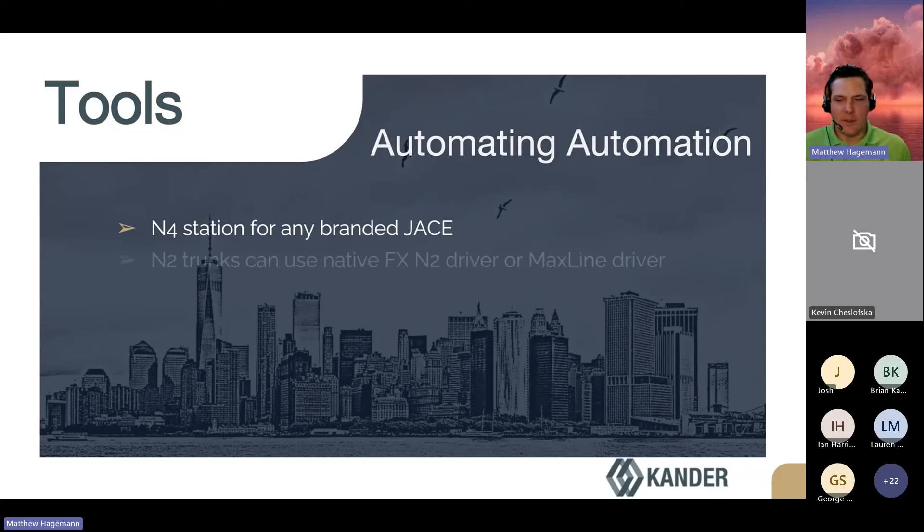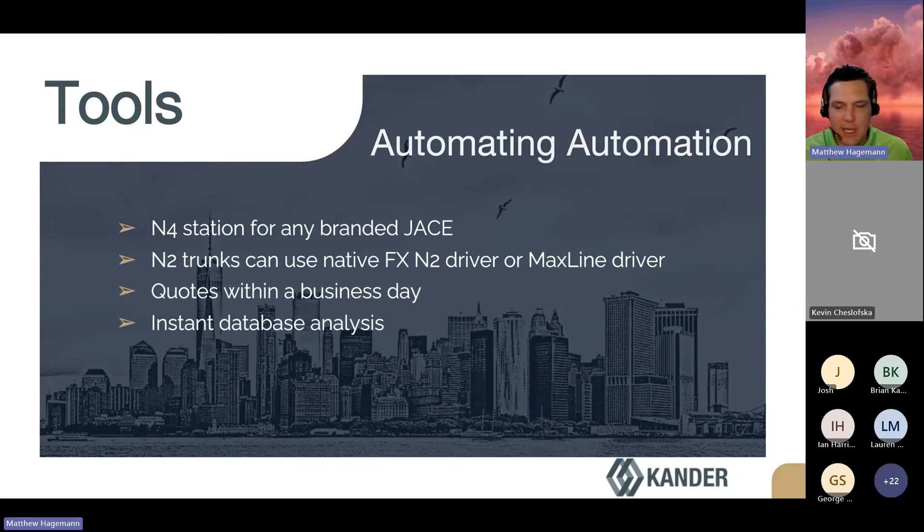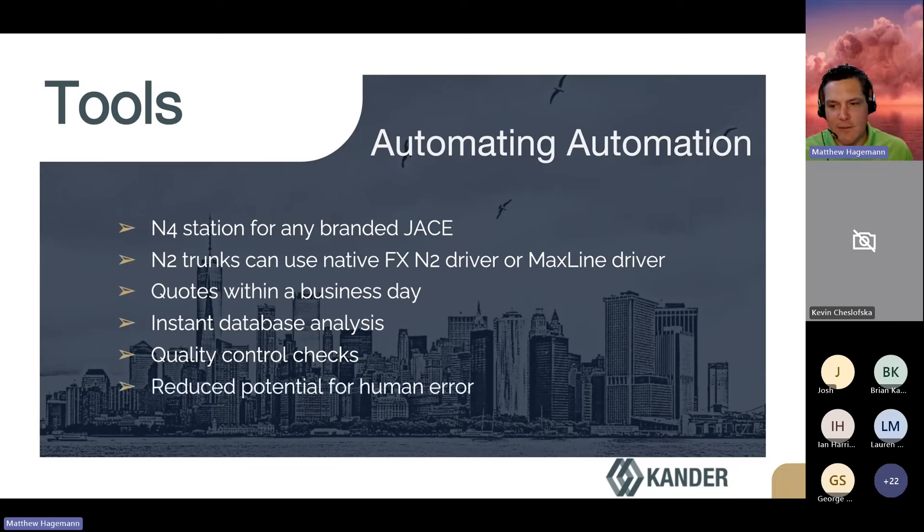A few more notes about our tools: we're able to build stations for any branded JACE, so any N2 protocol that exists. If you're using an FX JACE, we bring in programming for the native N2 driver that comes with the FX. If you're going to be using any other branded JACE, we program for the MaxLine N2 driver. Our tools allow us to turn around fixed price quotes within a business day. Pricing varies based on the amount and complexity of the control logic at the top level. Our tools also allow us to do database analysis, quality control checks, and greatly reduce the potential for human error.